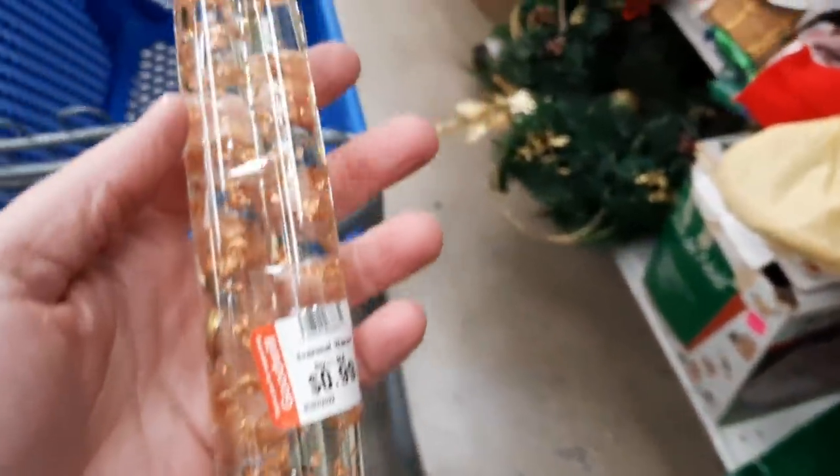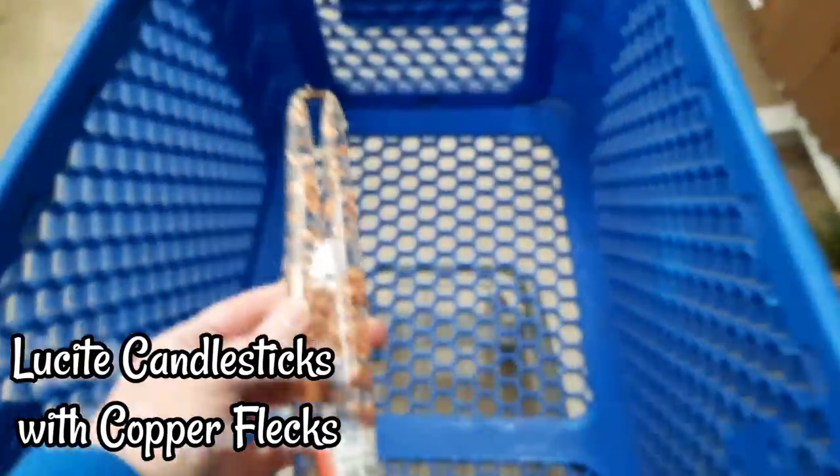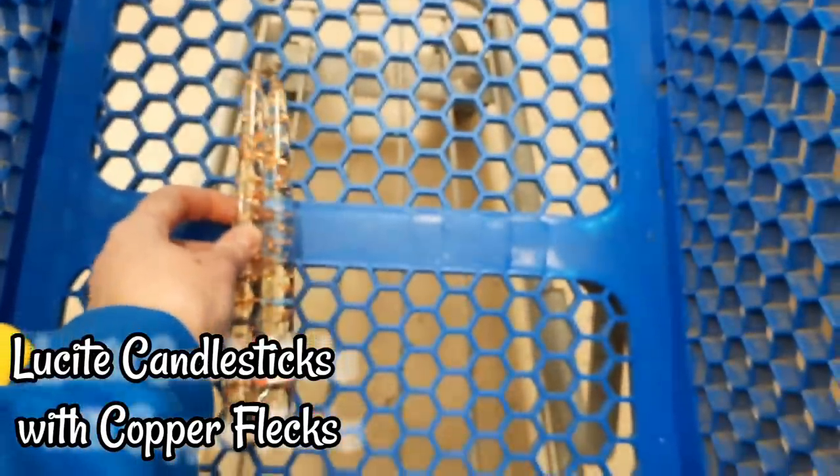99 cents! Well, I don't mind if I do. Look at that, look at that!